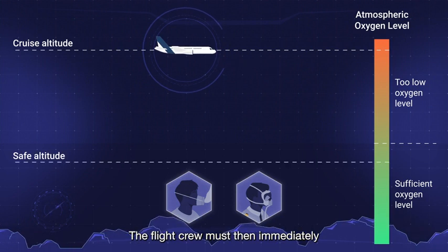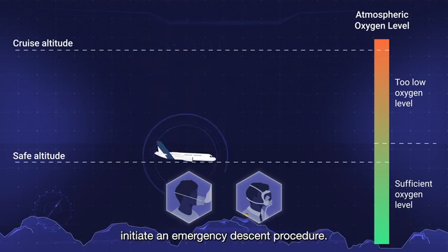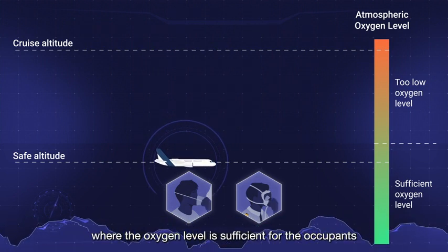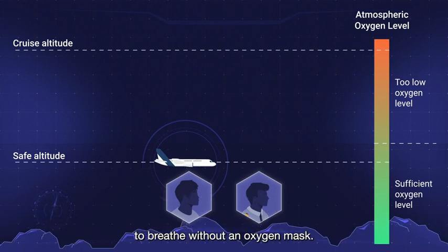The flight crew must then immediately initiate an emergency descent procedure. This will enable the aircraft to descend to a lower altitude where the oxygen level is sufficient for the occupants to breathe without an oxygen mask.